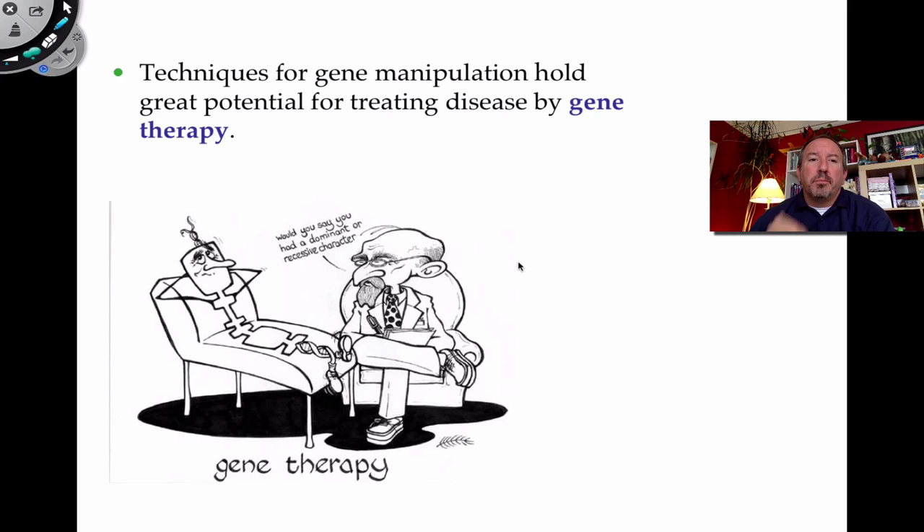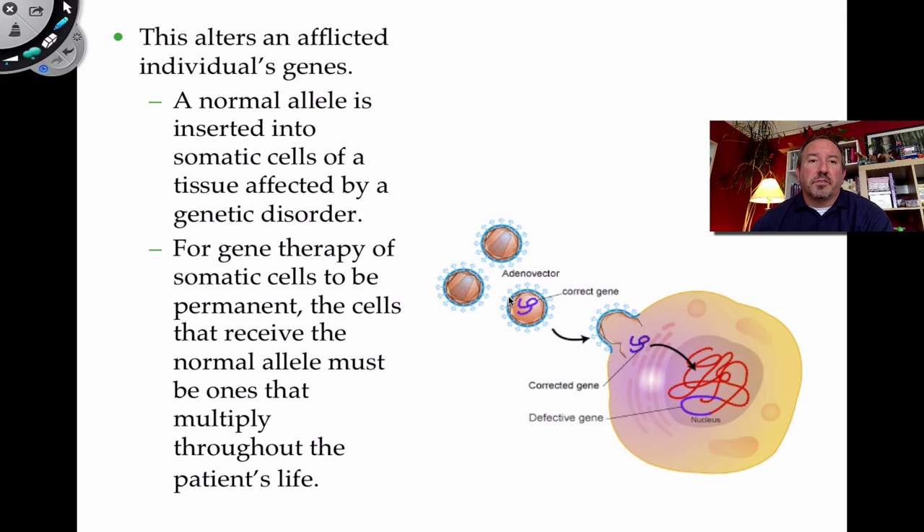We now have the ability to employ gene therapy. We can use viruses that normally infect people and engineer those viruses to contain a correct gene, using the virus as a vector. Because viruses infect cells and insert DNA into chromosomes, we can put a good gene into a virus and remove the harmful components, making them like little taxis delivering good genes to cells.